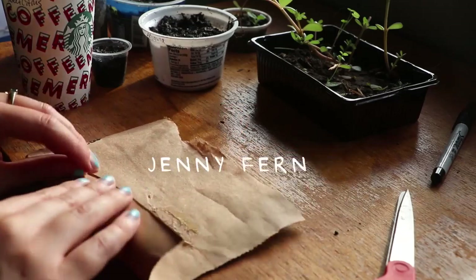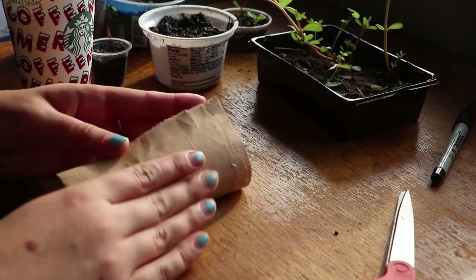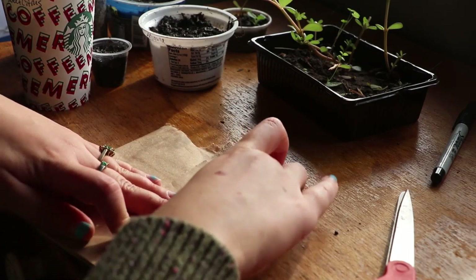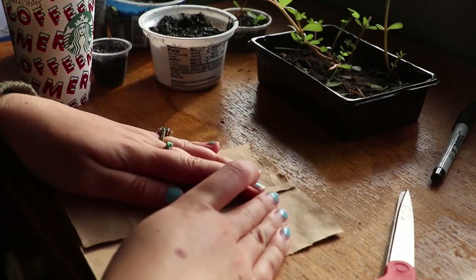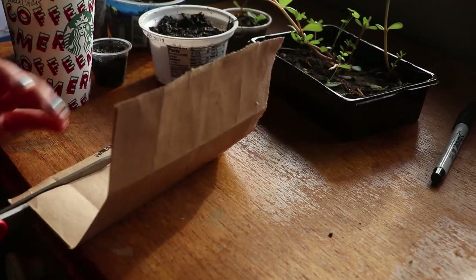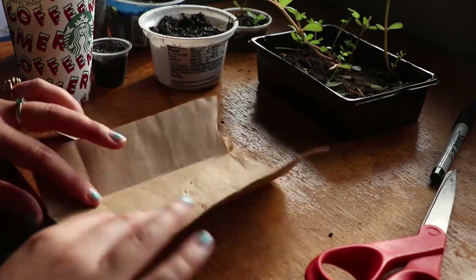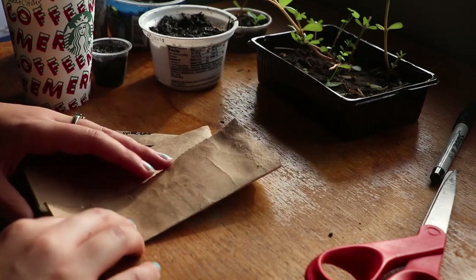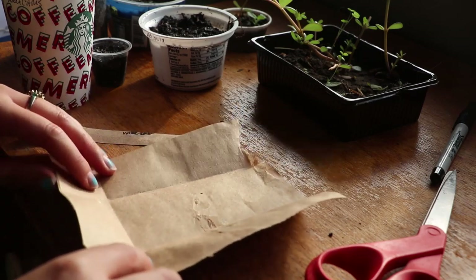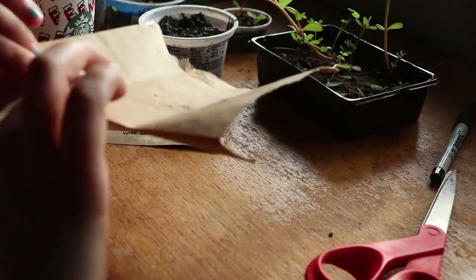Hello, this is Jenny Fern and today I want to talk to you a little bit about the seeds that I've collected, saving a bit about my garden, and how things have been. So recently, the past few days, I've been pretty sick. I had a fever and generally just slept most of the day. I had to take time off of work to try to get better.